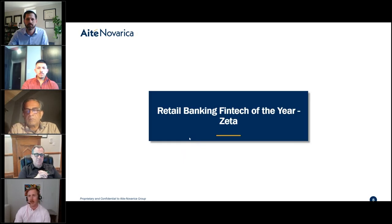We're going to go into our Retail Banking Fintech of the Year, which goes to Zeta. Thanks, Jills and Francisco. On behalf of everyone here at Zeta, we're thrilled to be chosen as IT Novartica Group's Retail Banking Fintech of the Year 2022.